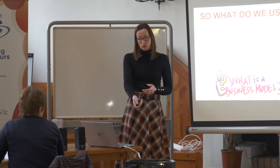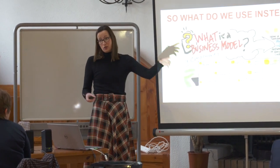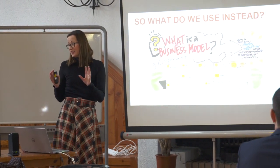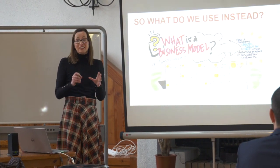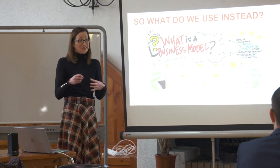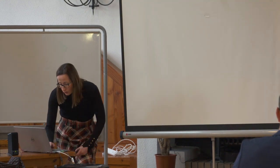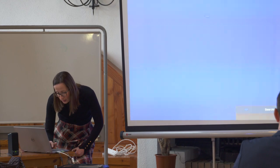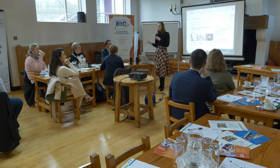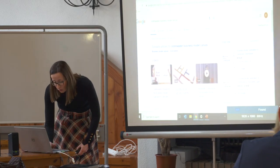So what we use instead is this. It looks very simple and it is very simple — there are no tricks, nothing quirky or odd about this. The trouble is your product, idea, or concept isn't as simple, but we're going to try and help with that. I'm briefly going to show you a short video explaining what this is in the words of the guy who designed it — a guy called Osterwalder.